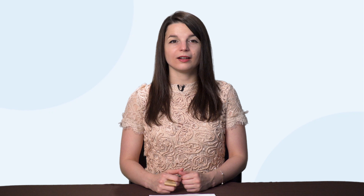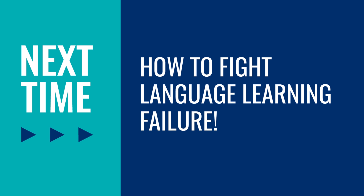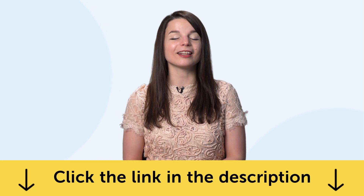And that's it. Thank you for watching this episode of Monthly Review. Next time, we'll talk about how to fight language learning failure. If you enjoyed these tips, hit the like button, share it with anyone who's trying to learn a language, and subscribe to our channel — we release new videos every week. If you're ready to finally learn a language the fast, fun, and easy way and start speaking from your very first lesson, get our complete learning program. Sign up for your free Lifetime account right now — click the link in the description.